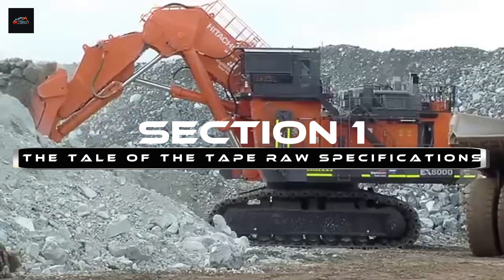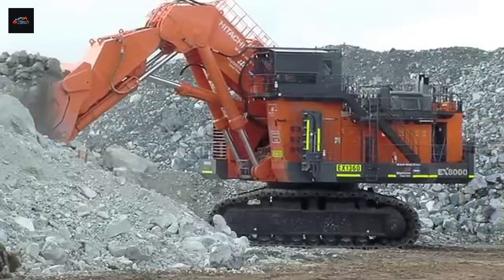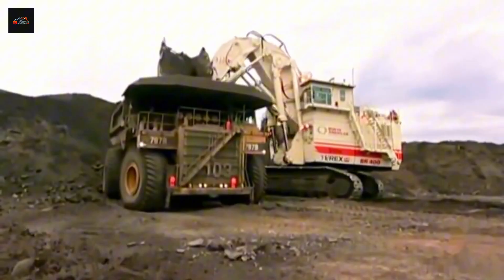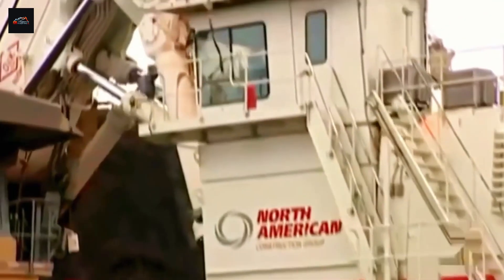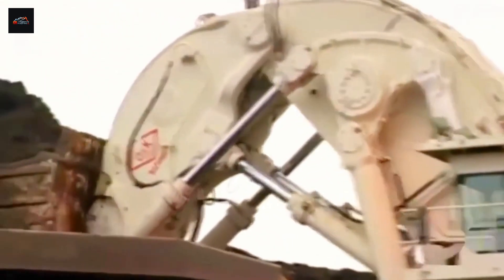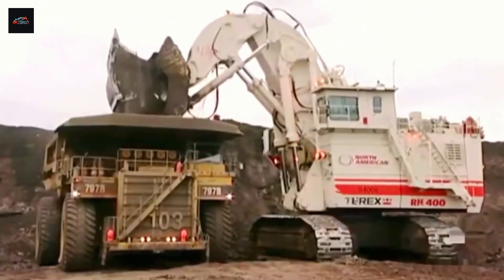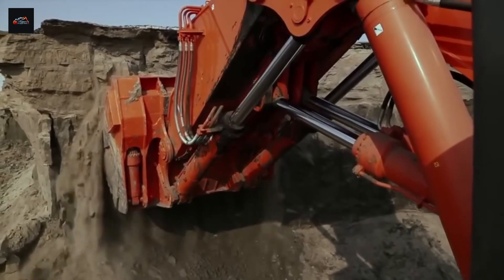Section 1: The Tale of the Tape — Raw Specifications. Every great fight starts with a weigh-in, a face-off, where we measure the sheer physical dominance of the competitors. And in the world of mega-excavators, the numbers are so huge they're almost hard to wrap your head around. This is where the battle on paper is fought.